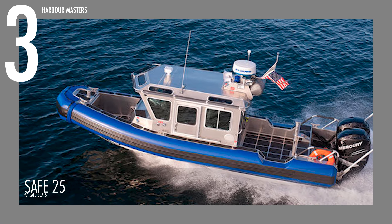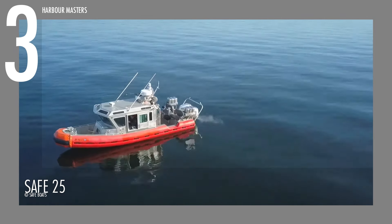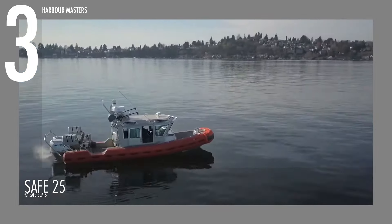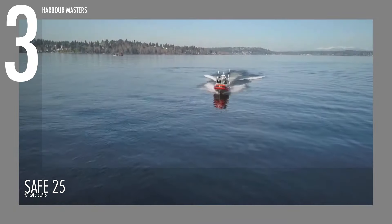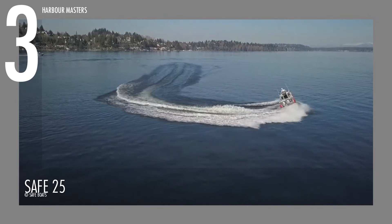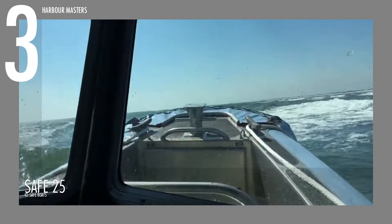On the third spot is the Safe 25 Defender, a high-performance boat designed to excel in speed and functionality. Measuring 25 feet or 7.6 meters in length overall, this boat has a top speed of 48 knots or 55 miles per hour and a maximum range of 117 nautical miles at 30 knots or 35 miles per hour, making it ideal for both high-speed pursuits and extended journeys.